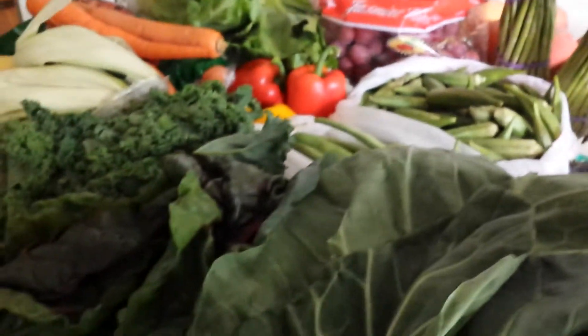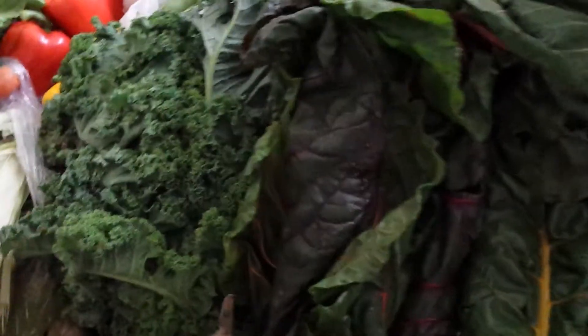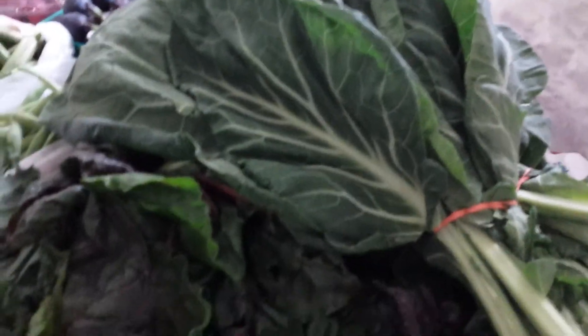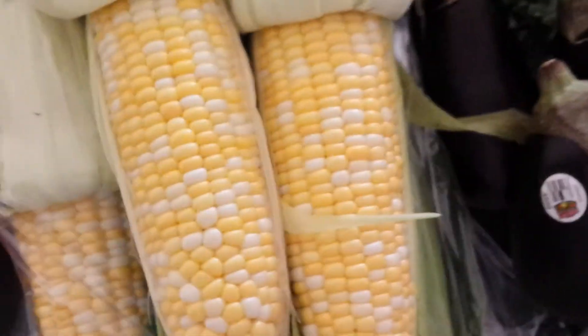This big bunch of collard greens cost two dollars — that was it! Now we actually bought three collards, two Swiss chard, and one kale. So if you buy six bundles of green leafy vegetables, you get six for ten dollars. Amazing, amazing!